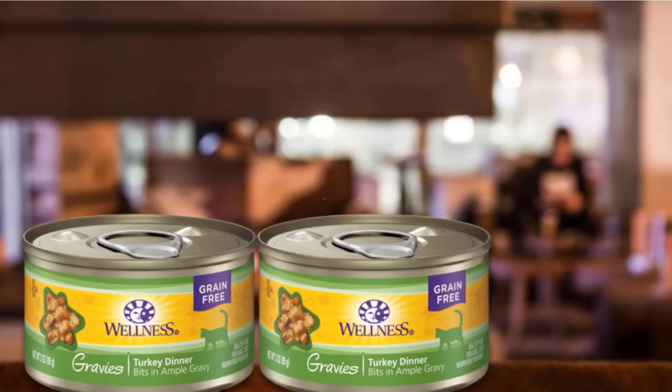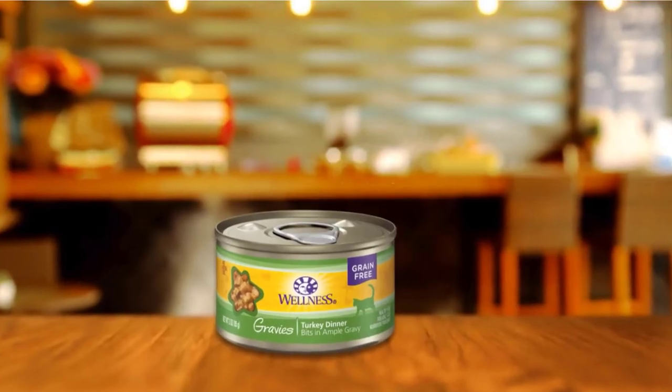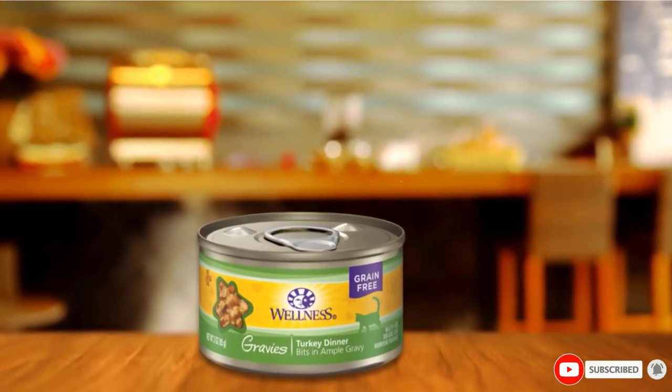Even the added coconut oil and flaxseed are organic, as are the natural flavorings. There are absolutely no artificial preservatives, antibiotics, chemical pesticides, or synthetic fertilizers used in the production of this product.